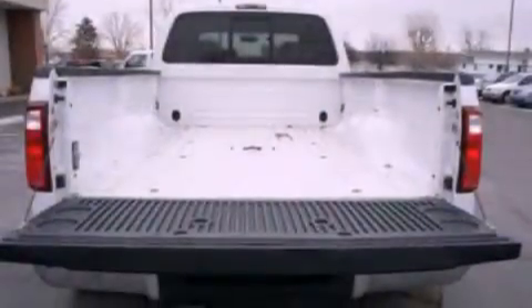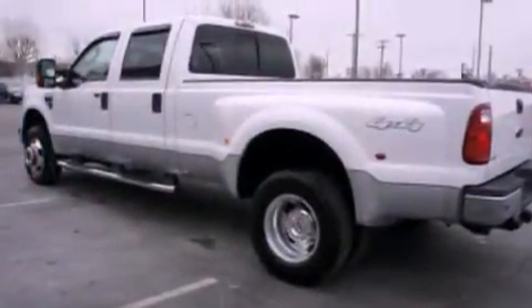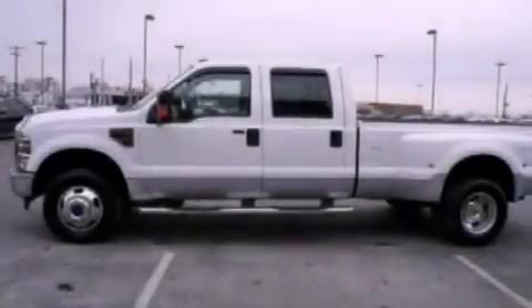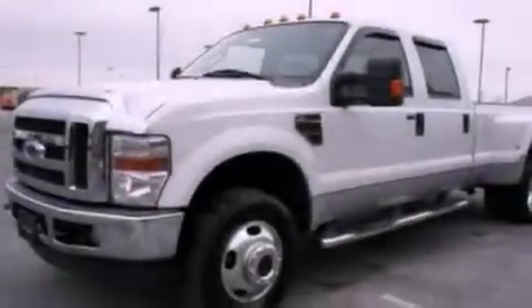Features include air conditioning, cruise control, front and rear reading lights, a CD player, a leather-wrapped steering wheel, a trailer hitch receiver, a bed liner, an anti-lock braking system, running boards, and alloy wheels.